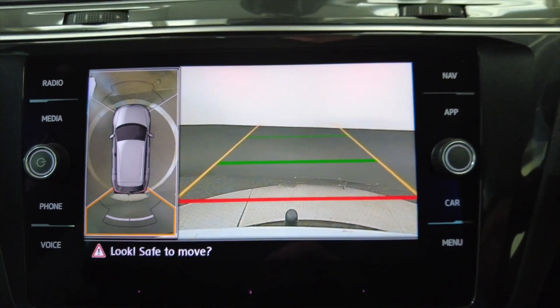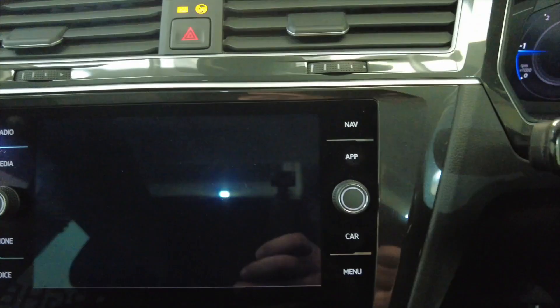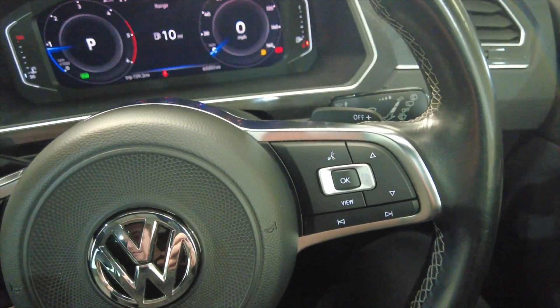Parking sensors front and rear, and this car's also got a tow bar fitted as well. You've got paddles on the steering wheel, so you can cycle through the gears yourself using the steering wheel if you wish.